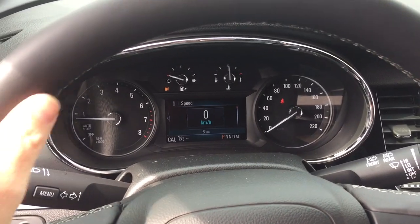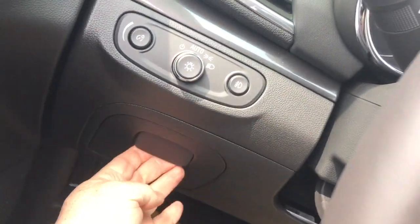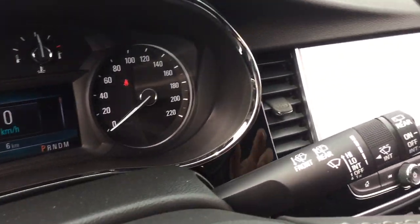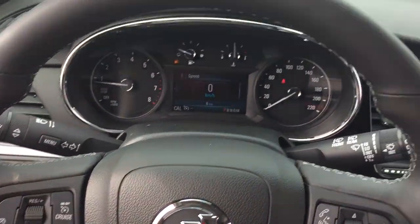Inside, you got a leather wrapped steering wheel and it's heated. You got your storage space below. Headlights and turn signals, intermittent wipers including rear wipers over here on the right-hand side, and your cruise control on the left.